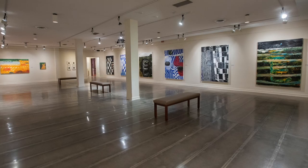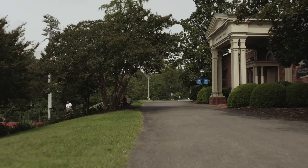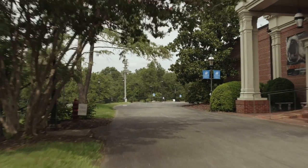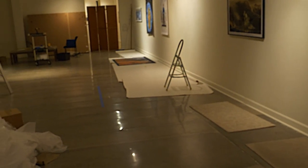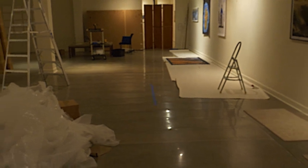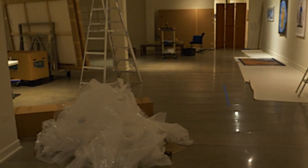We wanted to share with you a glimpse of what it's like to put together an annual. Exhibition planning is a collaborative effort with the art department here at Randolph. The annual is always a group exhibition of American artists centered on a common theme.